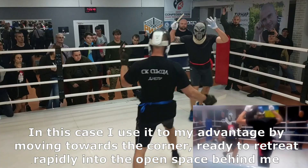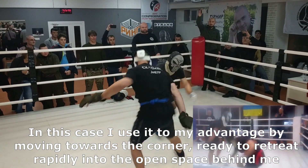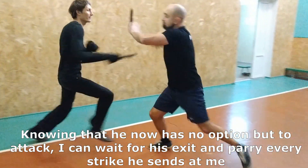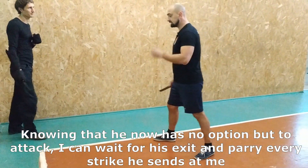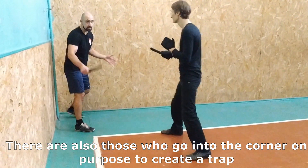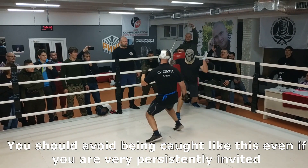In this case, I use it to my advantage by moving towards the corner, ready to retreat rapidly into the open space behind me. Knowing that he now has no option but to attack, I can wait for his exit and parry every strike he sends at me. There are also fighters who go into a corner on purpose to create a trap. You should avoid being caught like this, even if you are very pressingly invited.